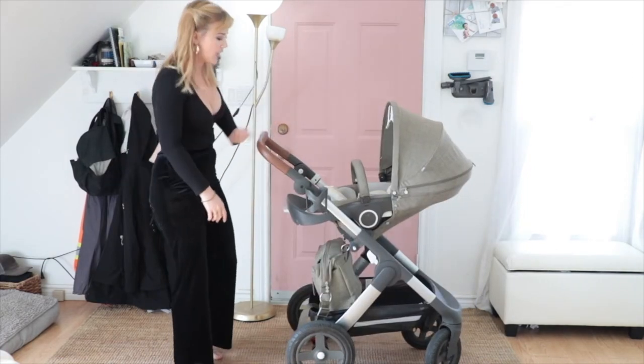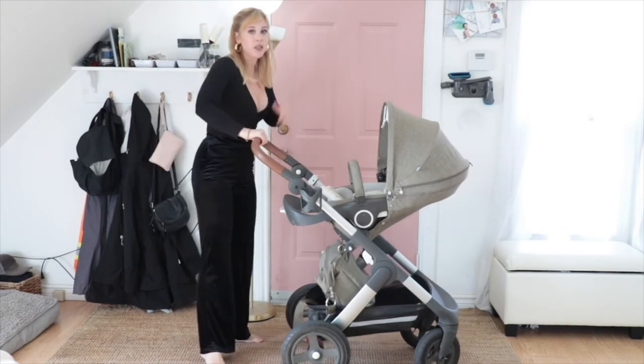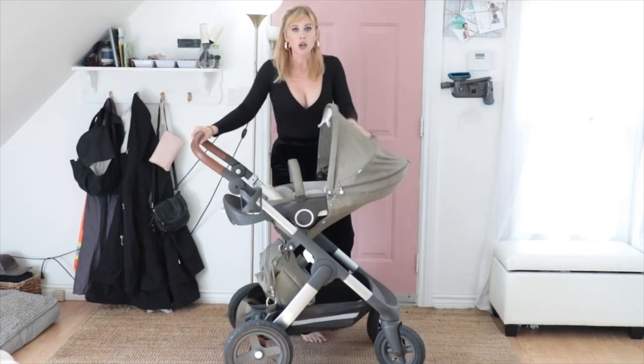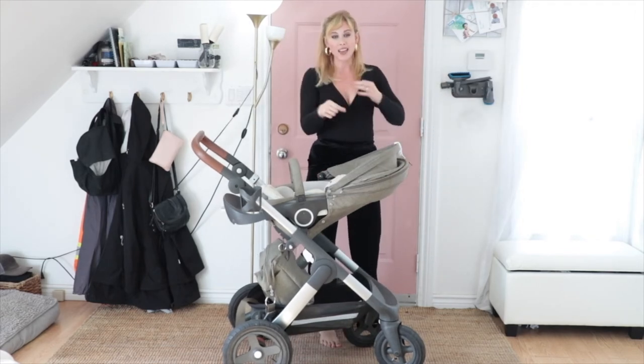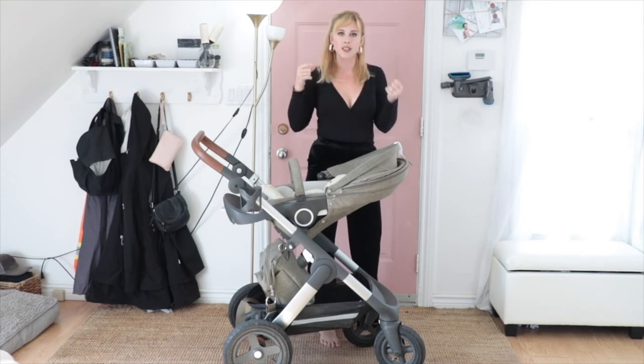The diaper bag did come with it and it just clips right onto the stroller itself — it hangs with the stroller clips. Something else I love about this stroller is it can be used as a jogging stroller. You turn the front wheels and there's again a light grey button: you push it down and the front wheels lock so they won't swivel anymore — they'll stay straight.